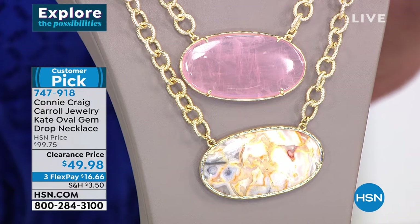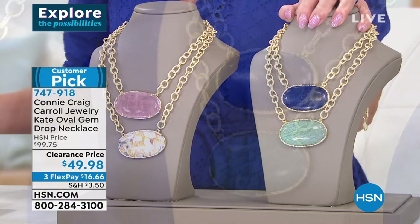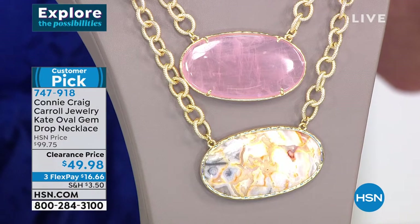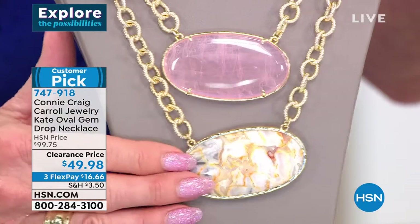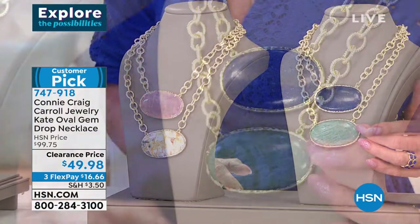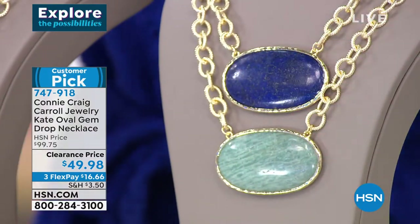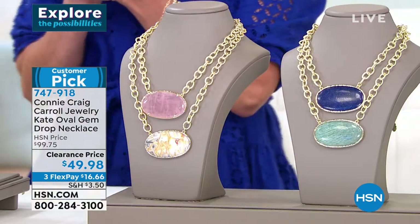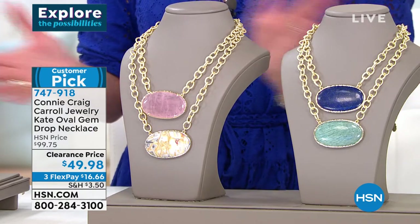When it is gone, this is retired — absolutely cannot and will not bring this back at this clearance price. Available in rose quartz, lapis, this fabulous agate — I only have a hundred of those — and Amazonite. Customer pick at the higher price of $99. Item number 747-918.